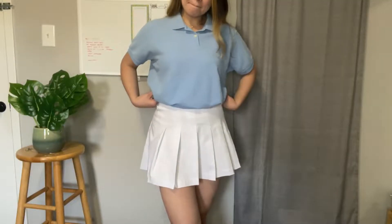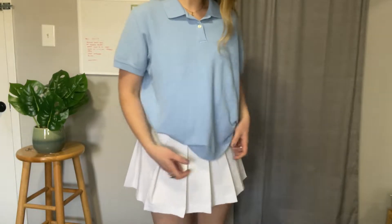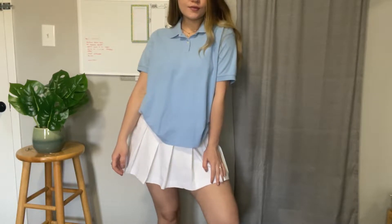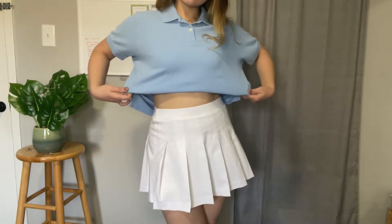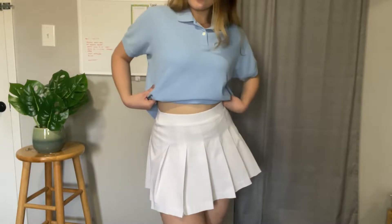Next is this baby blue polo shirt. This outfit is so cute that it makes me look like a teenage girl. It's giving private school vibes. I just love combining these two colors because it gives you a soft, vibrant look. I'm thinking of cropping this one or just tucking it in. It really looks cute.